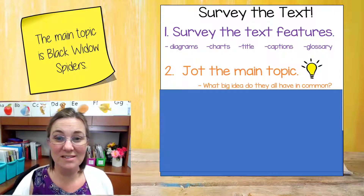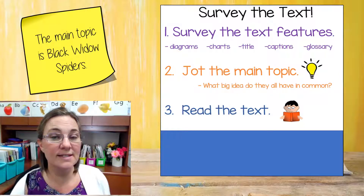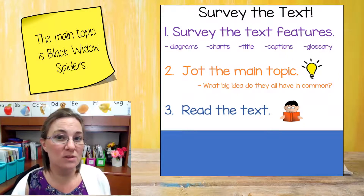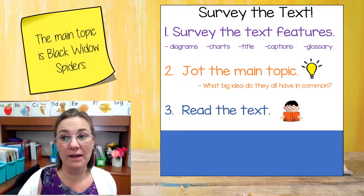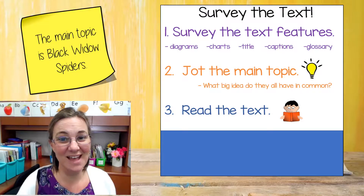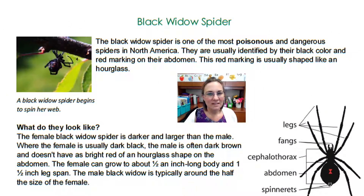Now we need to move on to step three: read the text. This is going to help us know if we were right about the main topic being black widow spiders. So that's our next step. Let's go ahead and read our text now.